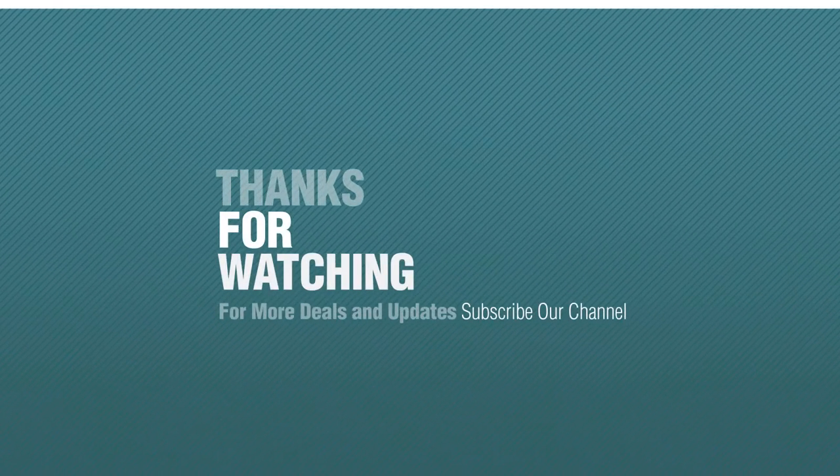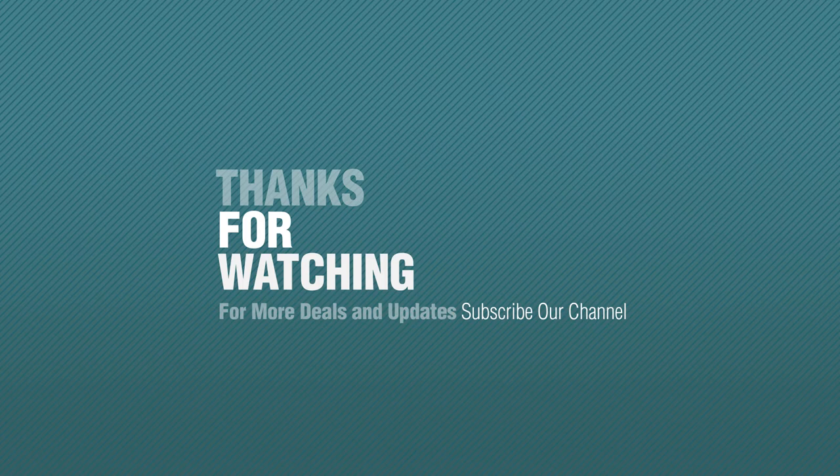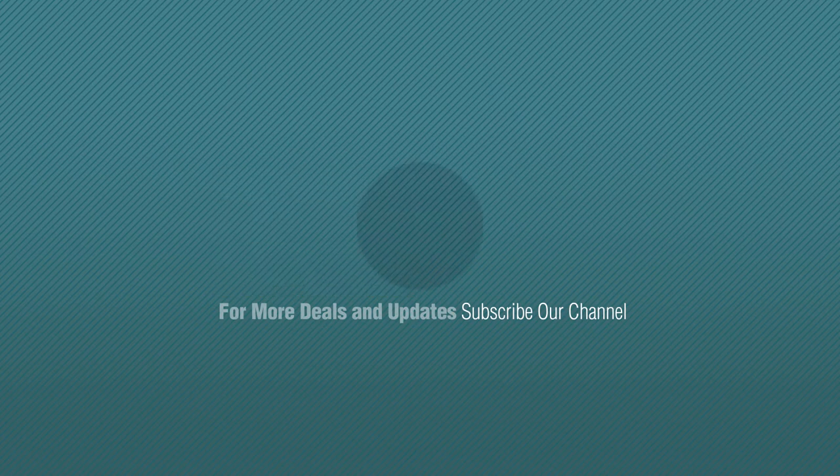Thanks for watching this collection. If you like it, subscribe to our channel. Thank you.